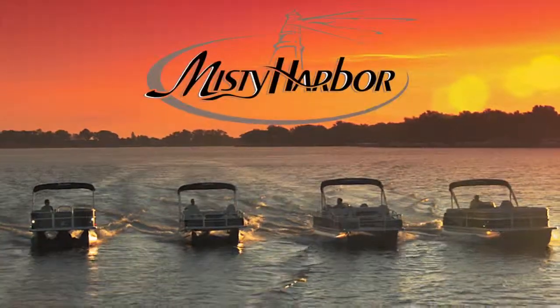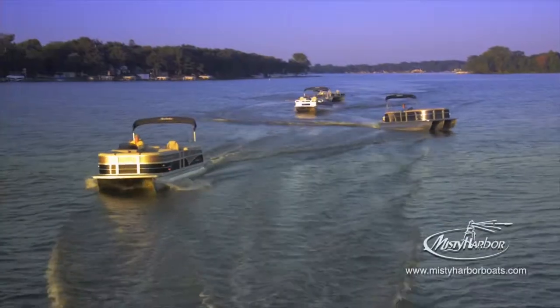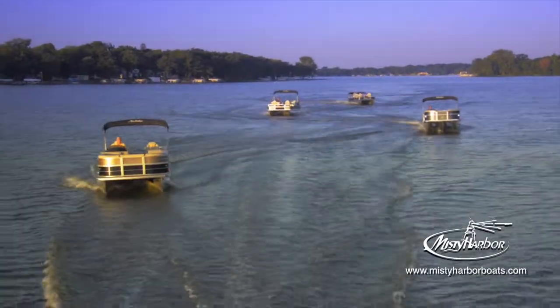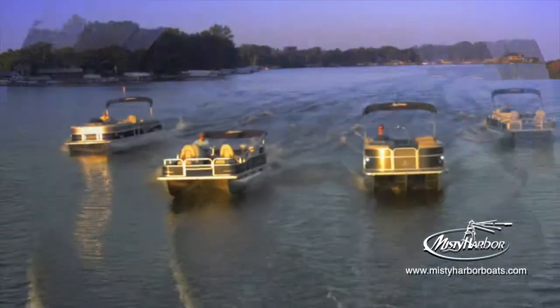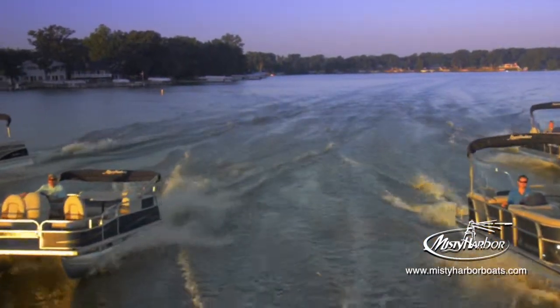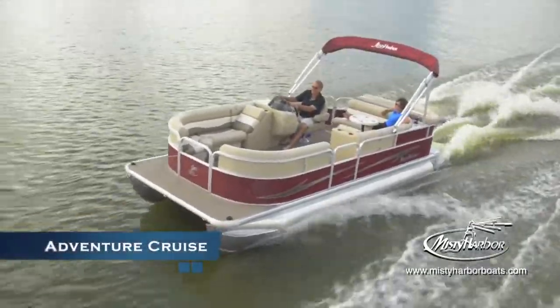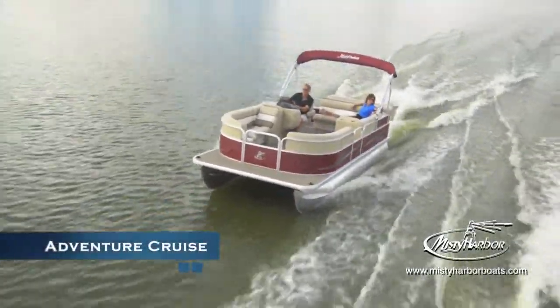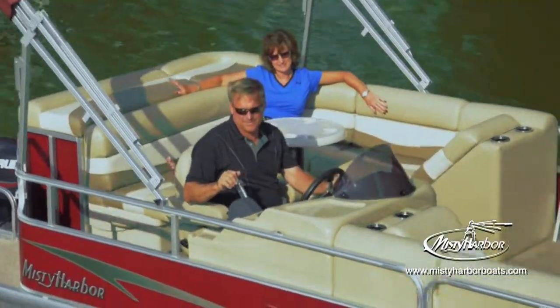Live the life you imagined in Misty Harbor. Keep the zest of life fresh with a Misty Harbor Adventure Cruise model pontoon. These Adventure CRs quickly reveal the perfect blend of quality, pleasure and value.